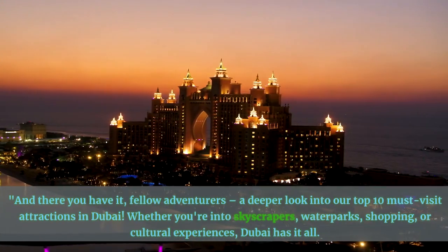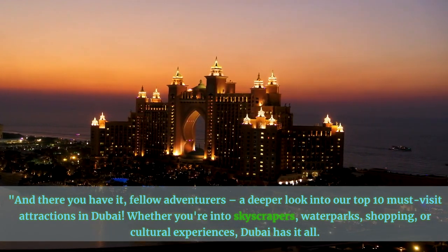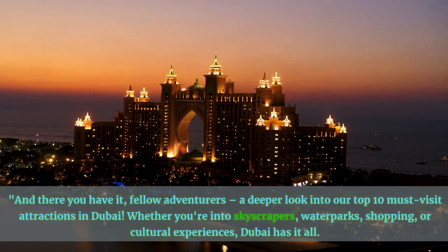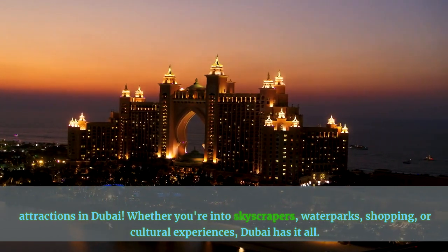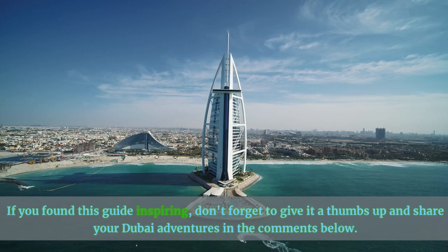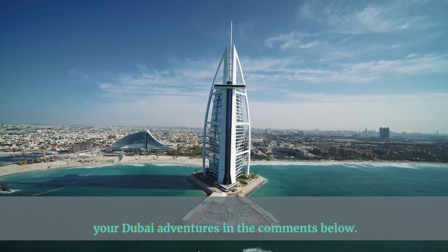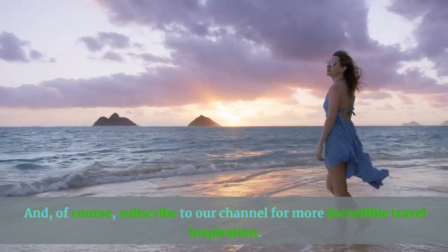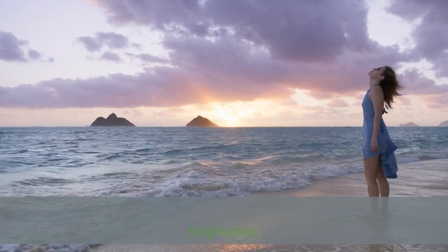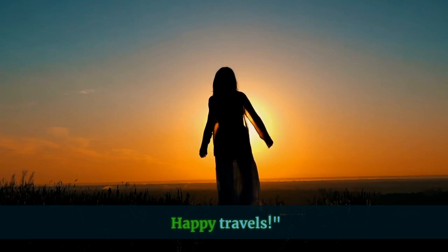And there you have it, fellow adventurers — a deeper look into our top 10 must-visit attractions in Dubai. Whether you're into skyscrapers, water parks, shopping, or cultural experiences, Dubai has it all. If you found this guide inspiring, don't forget to give it a thumbs up and share your Dubai adventures in the comments below. And of course, subscribe to our channel for more incredible travel inspiration. Until next time, Dubai awaits your exploration. Happy travels!